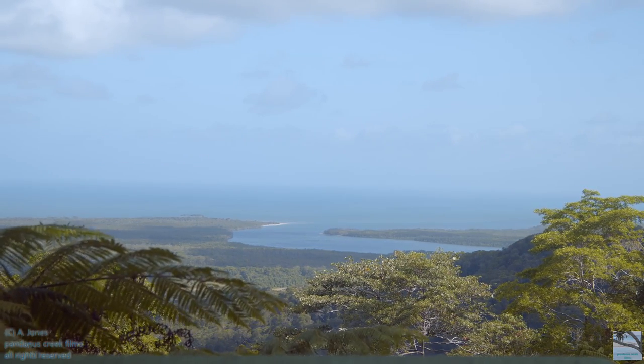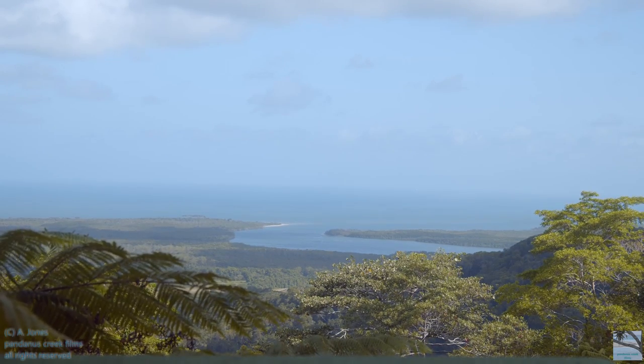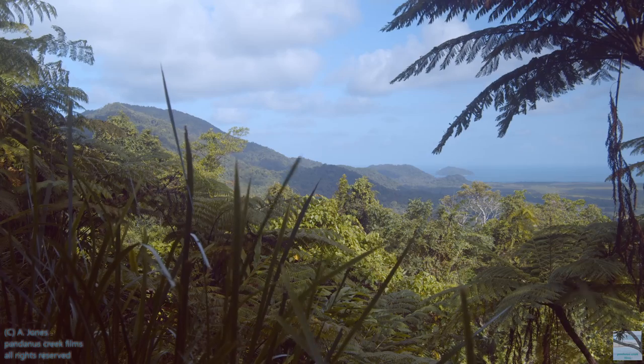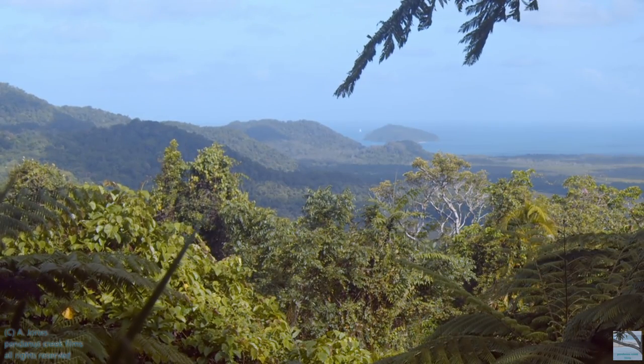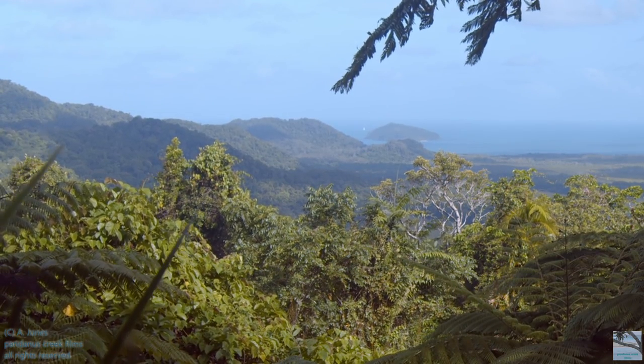This is the Daintree River flowing into the Coral Sea. It's a view from Mount Alexandra Lookout. In the distance there is Snapper Island and to the left behind those hills is Cow Bay.